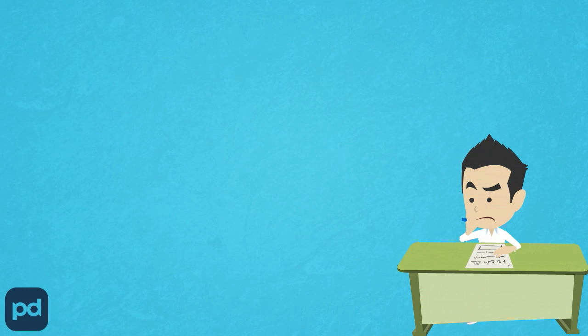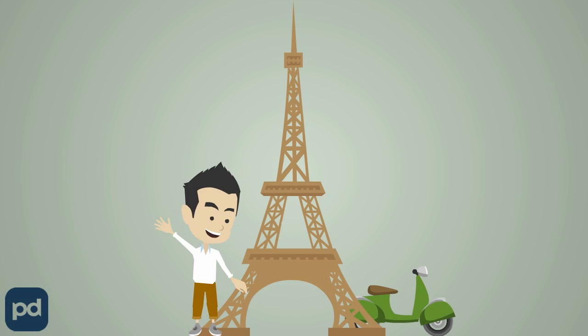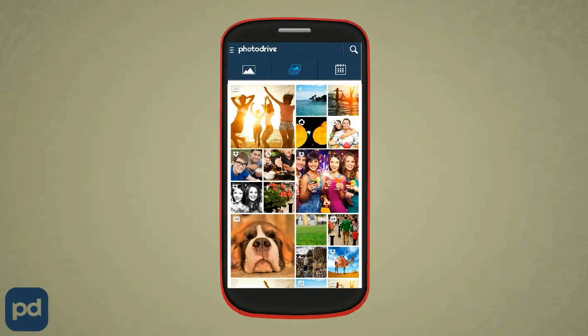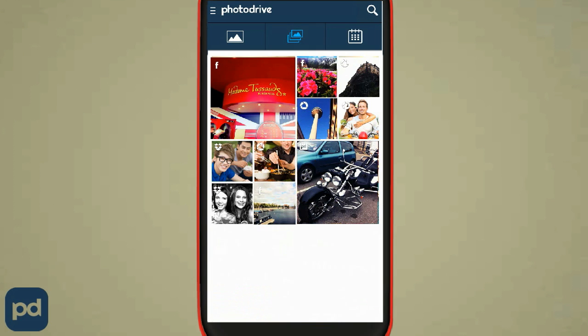Have you ever wondered how good it would be if you could just think of a happy moment in the past and relive it? Well, with the Search Photos feature, PhotoDrive lets you go back in time to refresh your happy memory. Just enter a date and off you go to relive your wonderful past.